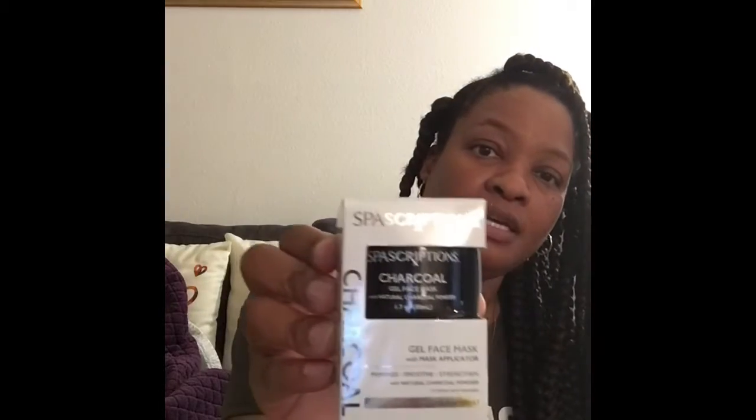Y'all know I cannot resist — I'm putting myself on face mask restriction. I haven't done my mask today yet, but it's self care Sunday so it's coming. This is a spa-scriptions charcoal gel face mask with a mask applicator. It was $2. It comes in a jar — 1.7 ounces — and includes a little spatula applicator. I'll try anything once.